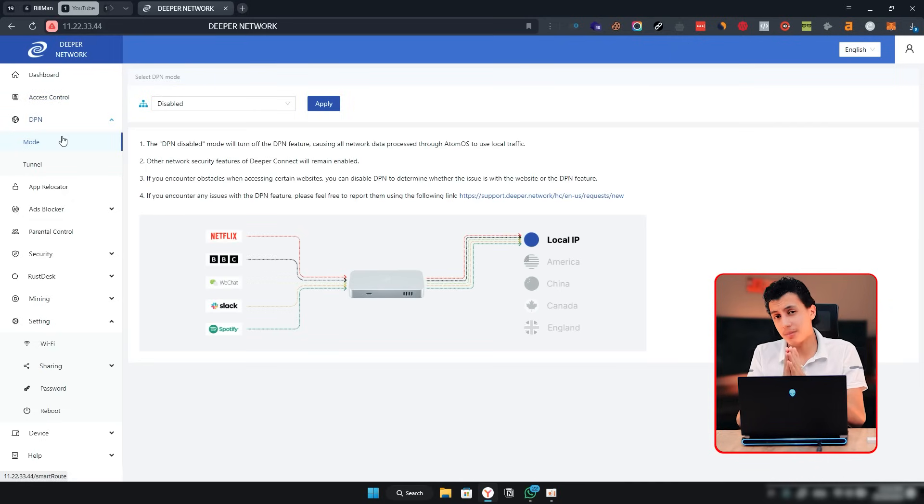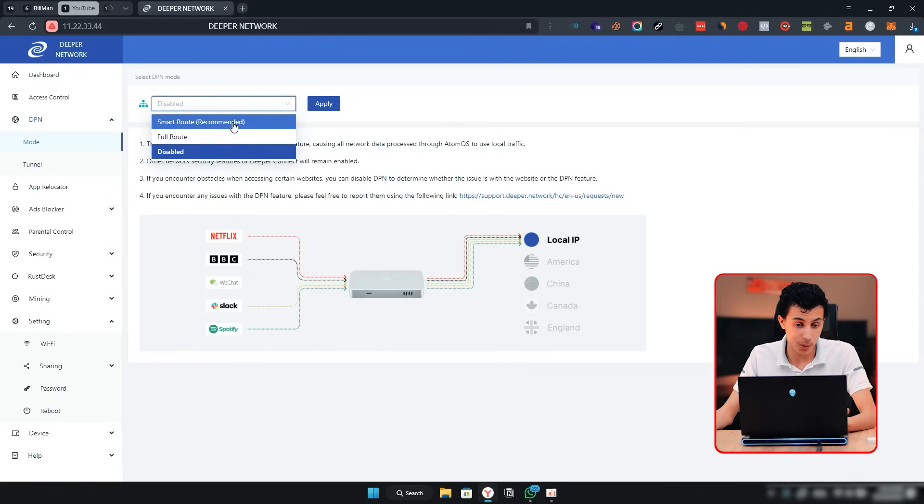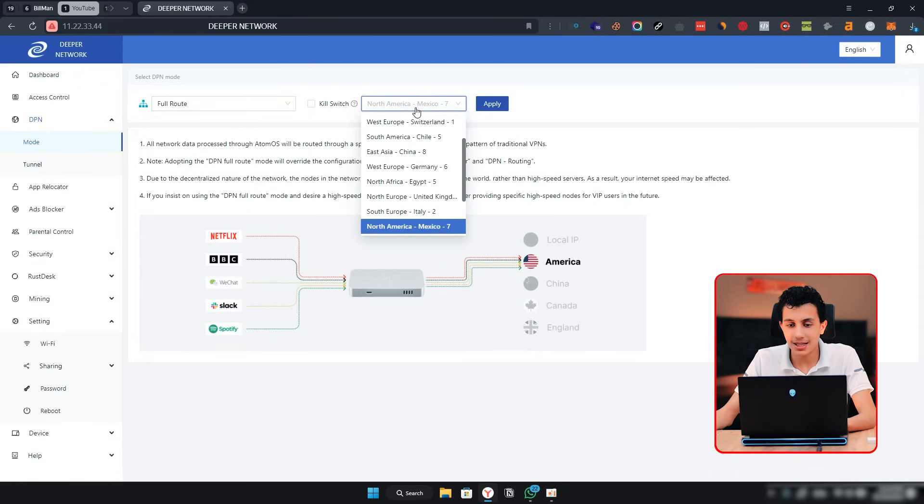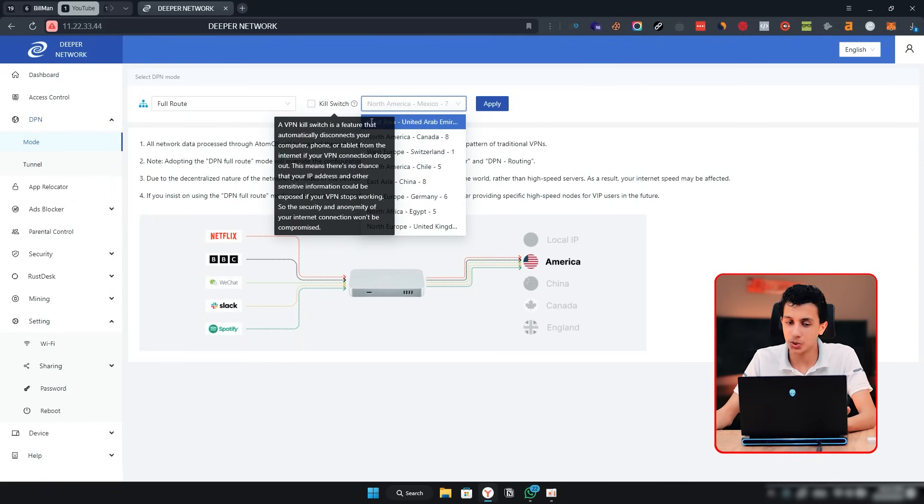Let me go to the DPN section — DPN, not VPN. In the mode settings, when set to 'disabled' I'm using my original IP with no VPN. There are other modes available: Smart Route, which is the recommended mode, and Full Route. Choosing Full Route lets you select a specific server or country to connect to, and there's also a kill switch feature.